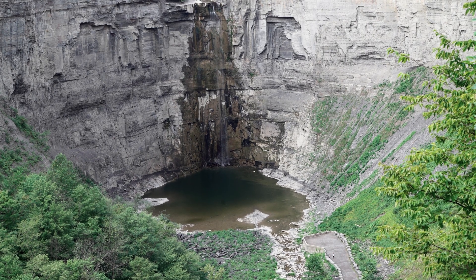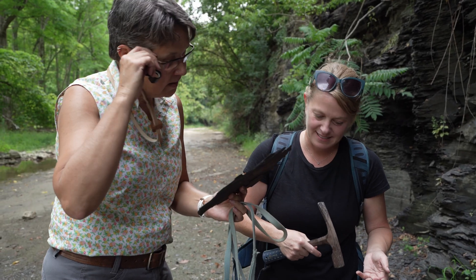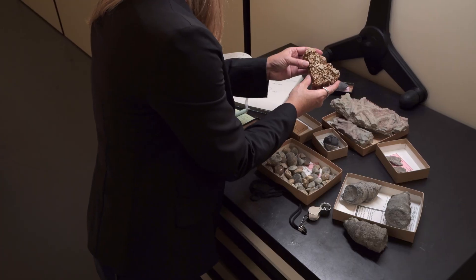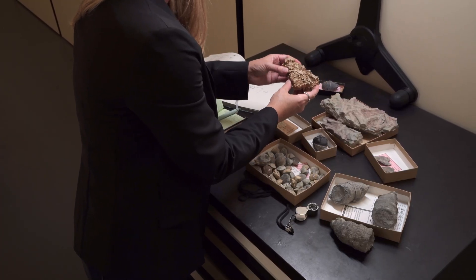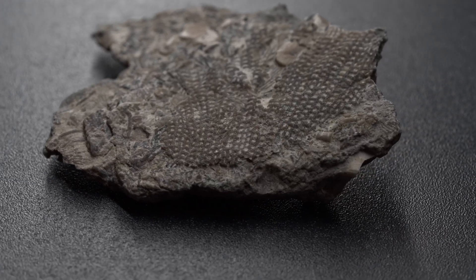Fossils help us tell time. Imagine 365 million years into the future — our remains will tell people what time period our fossils were from. Fossils help us define when deposits were laid down and help us tell what age the rocks are from.